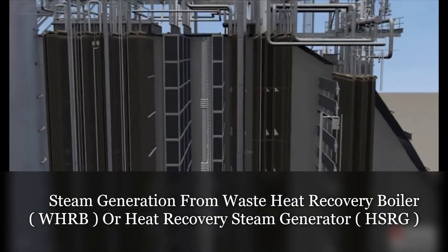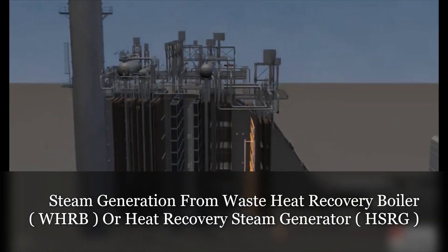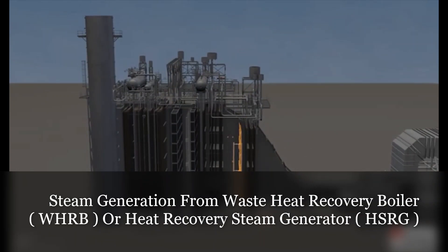Natural gas-fired duct burners are installed in the HRSG casing to increase the HRSG steam production and steam turbine generator power output. The duct burners are able to increase the megawatt output by approximately 15 to 20 megawatts per HRSG.